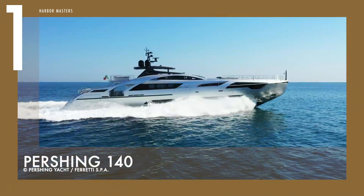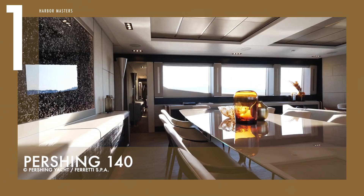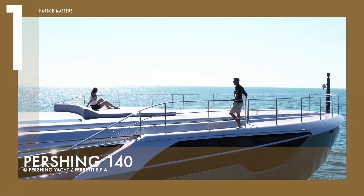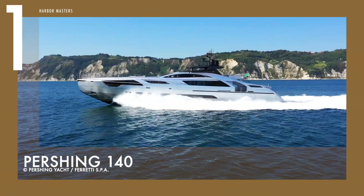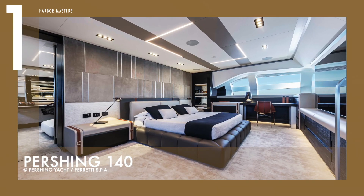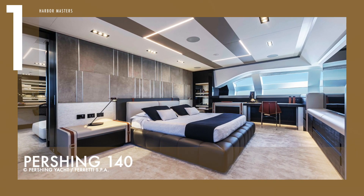There are four MTU 16-valve engines that power the Pershing 140, pushing an unladen displacement weight of about 260 tons. The hydrojet propulsion system guarantees excellent performance at cruise and top speeds of 35 and 38 knots respectively.